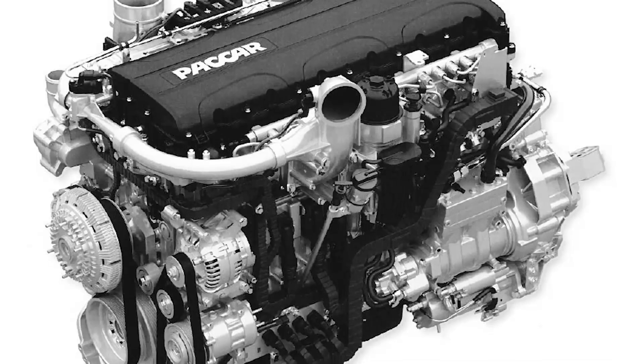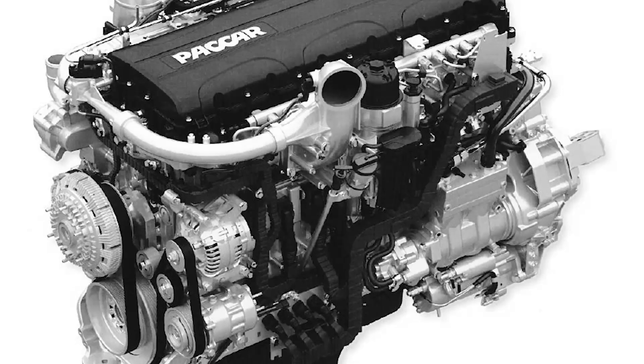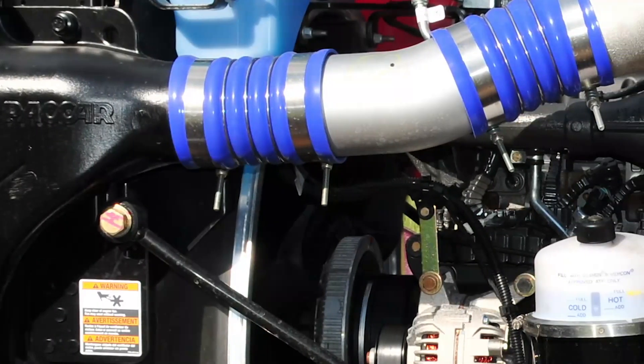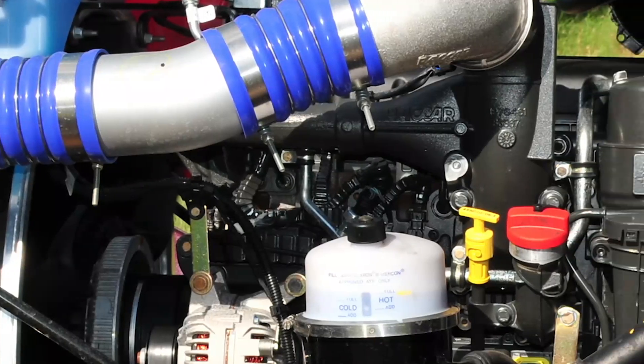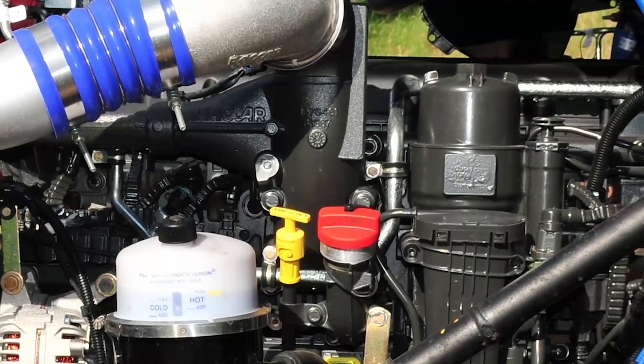The MX-11 is not just a scaled-down version of the MX-13 — it's a completely new platform, although PACCAR says some of the MX-11's parts are interchangeable with the MX-13. Basically, it's an inline six-cylinder engine with a displacement of 10.8 liters, or 660 cubic inches.